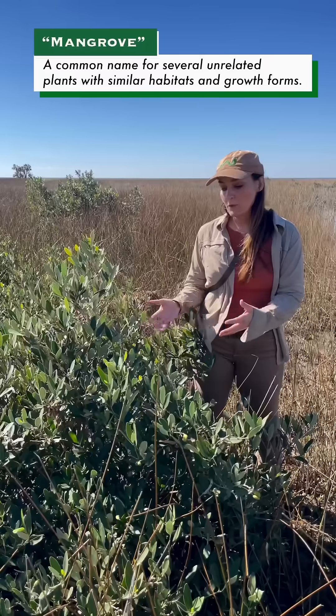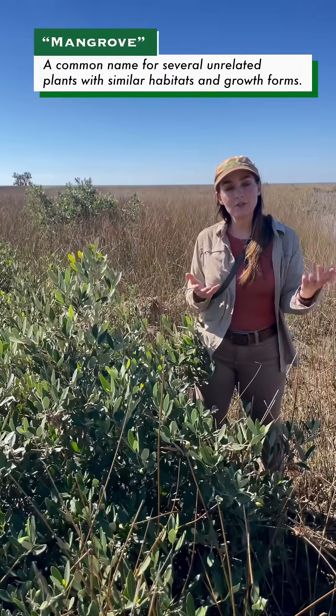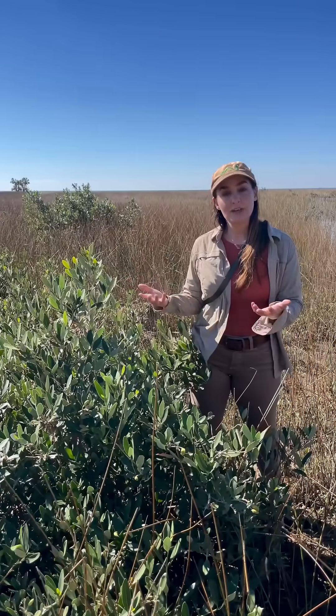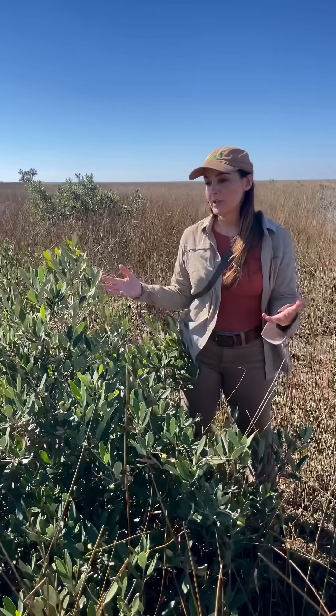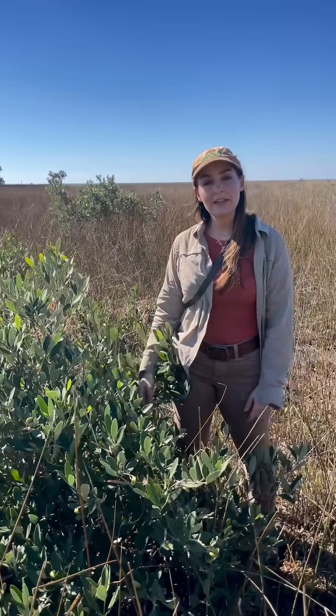Typically this plant would have come up the Panhandle — the seeds would have traveled through the water, germinated up here, and come up. But then it would have died over winter when we would have hard and heavy freezes, but that's not happening anymore. And so it's taking hold and it's going to really change the topography of the Panhandle here.